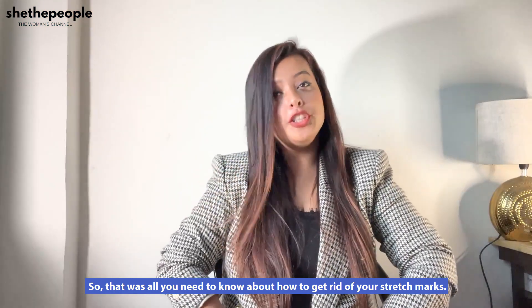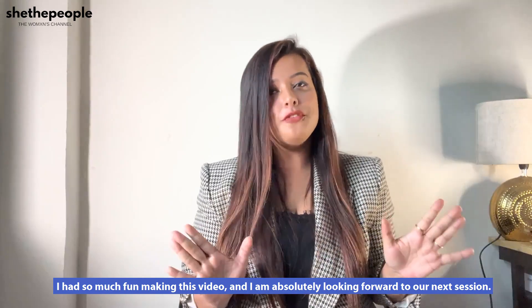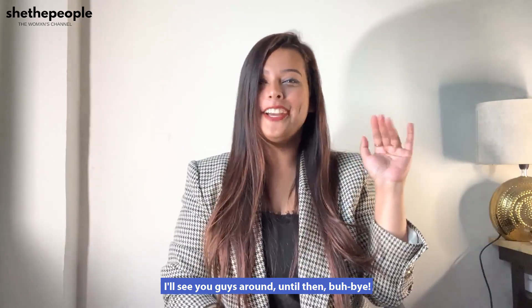So that was all you need to know about how to get rid of your stretch marks. I had so much fun making this video and I'm absolutely looking forward to our next session. I'll see you guys around. Until then, bye-bye.